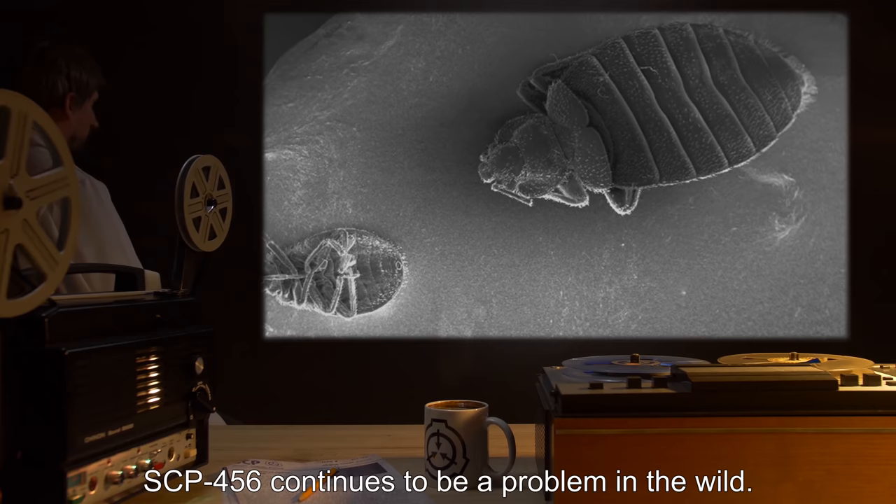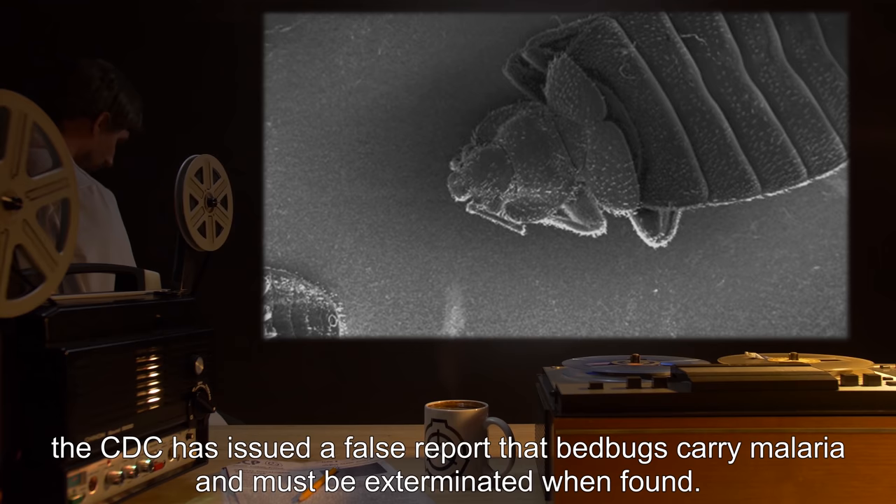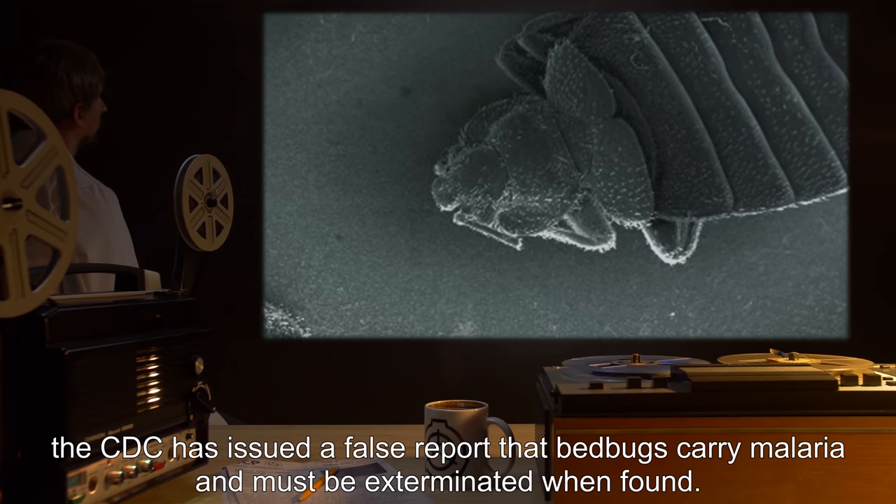To reduce the number of infestations, the CDC has issued a false report that bed bugs carry malaria and must be exterminated when found.